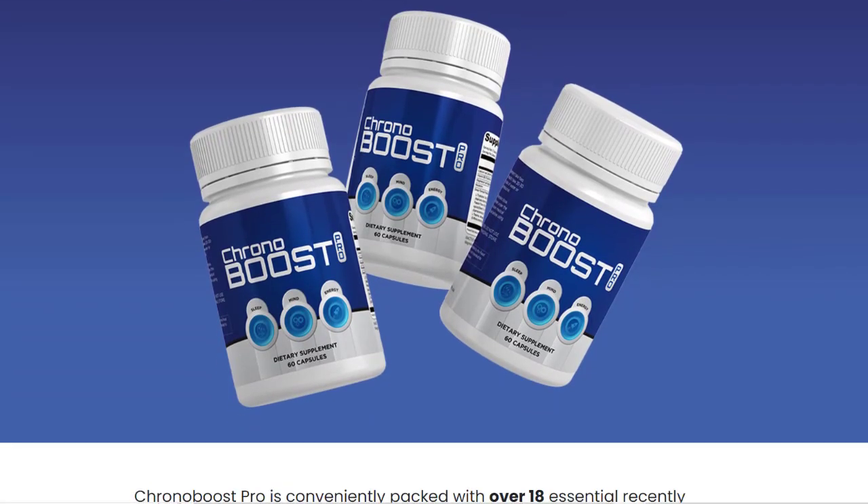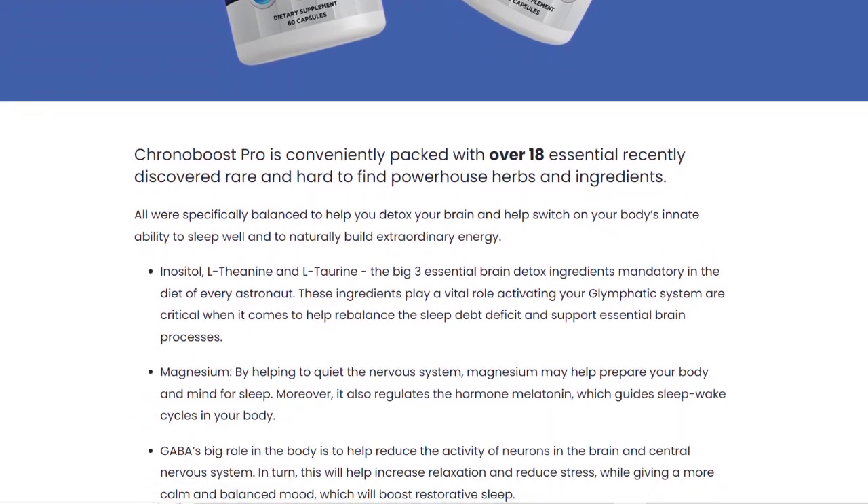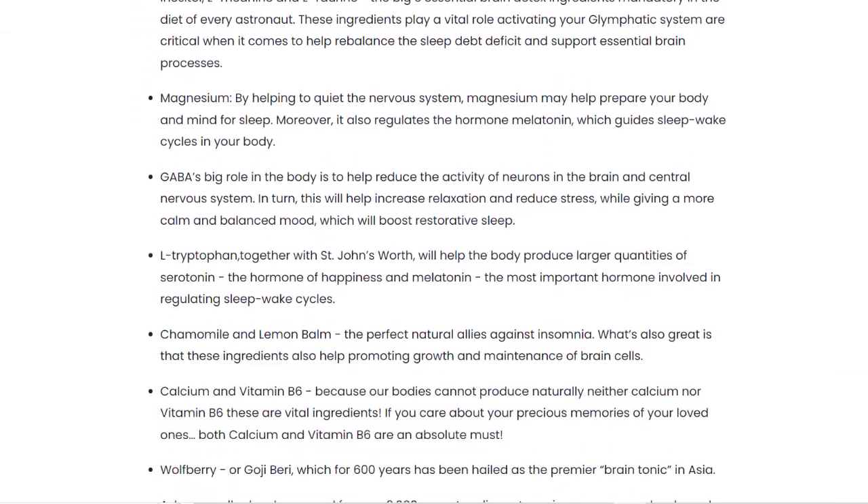Here are the essential ingredients included in the formulation of this supplement: chamomile, lemon balm, inositol, L-theanine, L-taurine, St. John's wort, L-tryptophan, calcium, vitamin B6, and GABA.